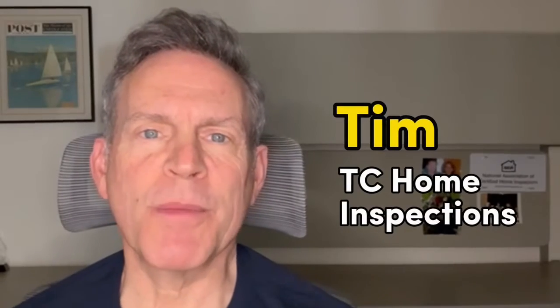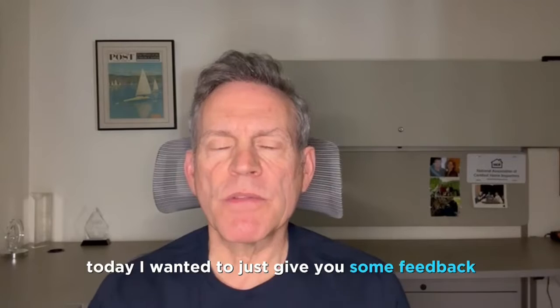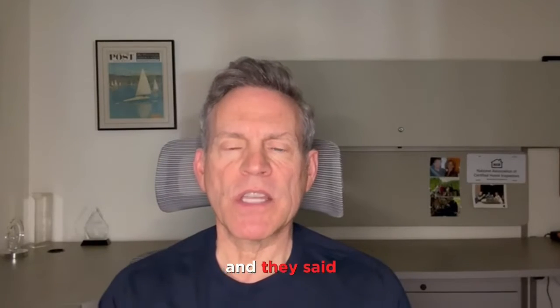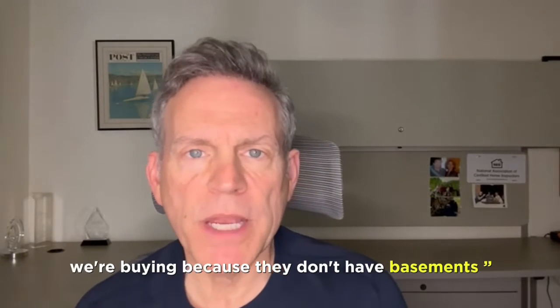Hi everyone, Tim here with TC Home Inspections and this is your weekly home maintenance minute. Today I wanted to give you some feedback we heard this week while we were scheduling appointments at our company. Two of our clients said the same thing — they said there's no need to test for radon in the home we're buying because they don't have basements.